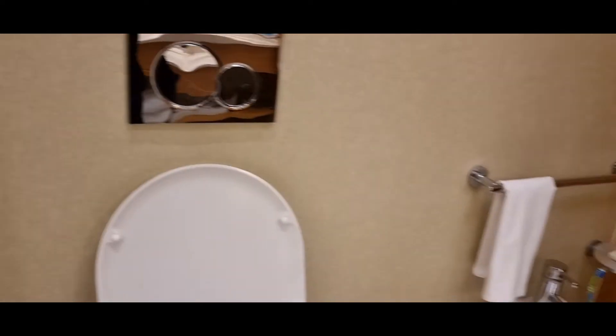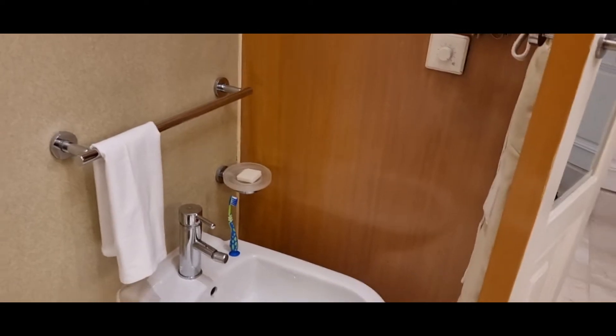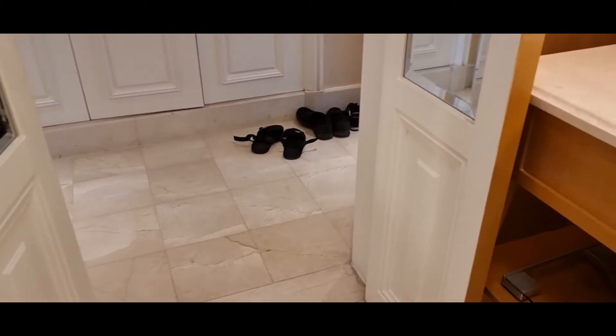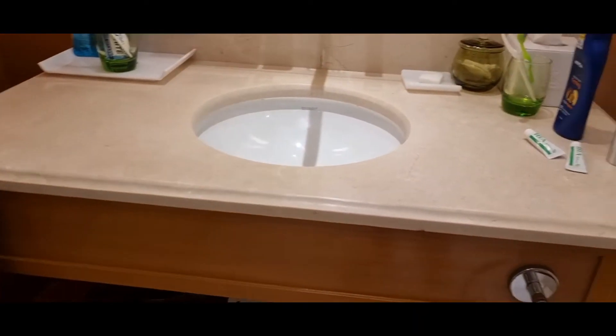Room service comes every day — twice a day actually. They have a turn-down service as well. You've got the toilet, you've got the usual hotel fixtures. Then you've got the sink.